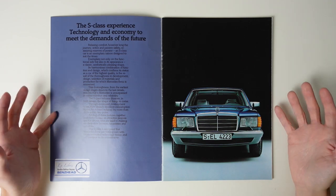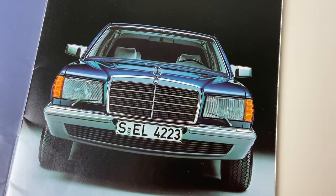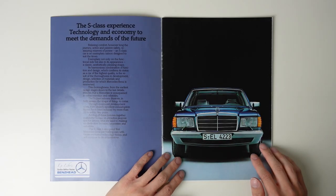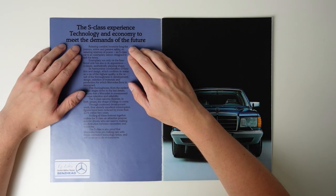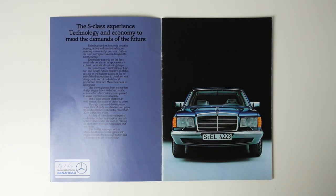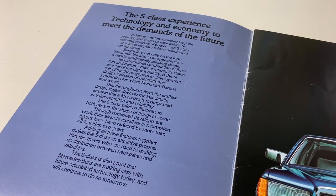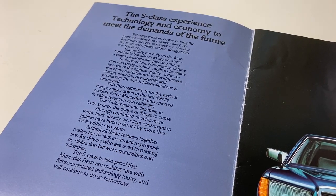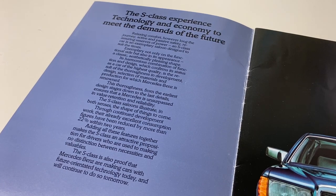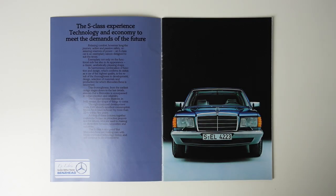This page is indicative of the whole brochure. The photography is sober but imposing, confident enough of the 126's design as to not get carried away with anything lifestyle related. It is dedicated to the car, nothing else. The brochure reads: 'Relaxing comfort however long the journey, active and passive safety, reassuring reserves of power. An S-Class car is an exemplary saloon designed to suit the times — exemplary not only on the functional side, but also in its appearance. A classic, aesthetically pleasing shape. Its harmonious combination of function and design, which confirms its status as a car of the highest quality, is the result of the thoroughness in development, design and selection of materials and production for which Mercedes-Benz is renowned.'